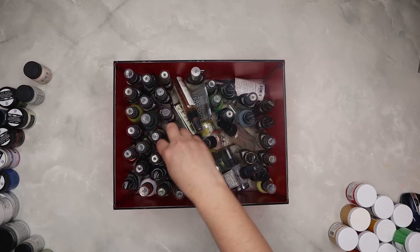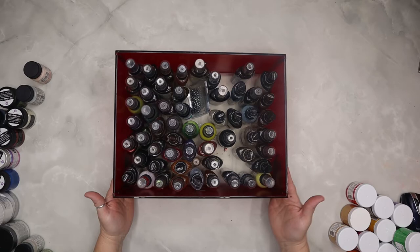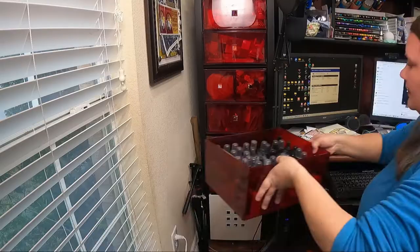I also have the same kind of Ikea drawer that I use for my Tattered Angels Glimmer Mist. I had a few that I didn't put away because I was being lazy. I make sure all of the mists are standing upright, add the last couple into the drawer, and put it away.